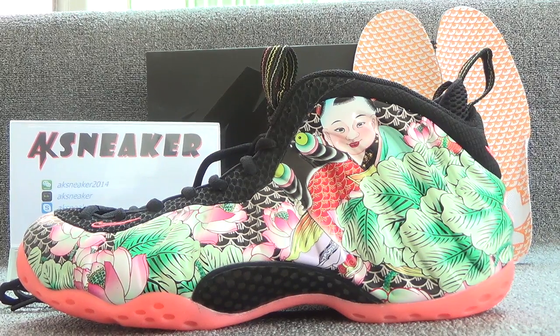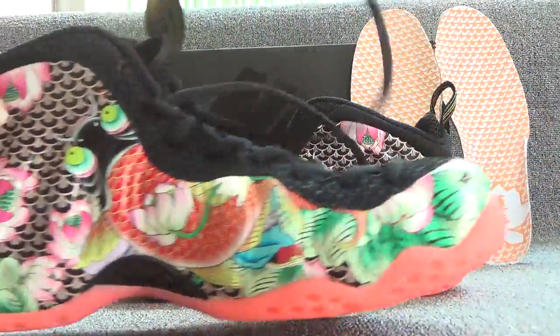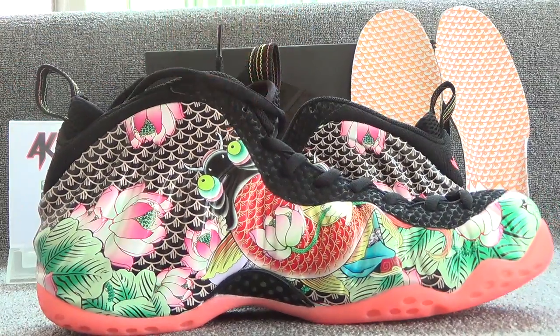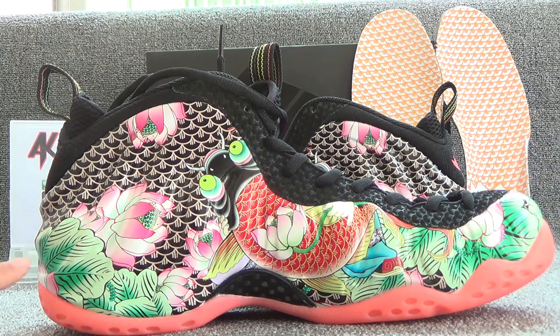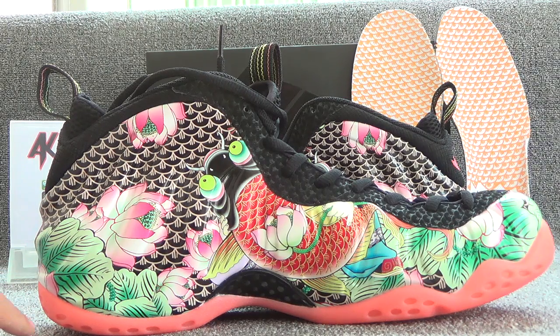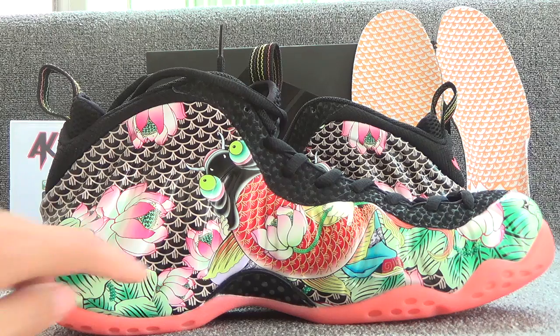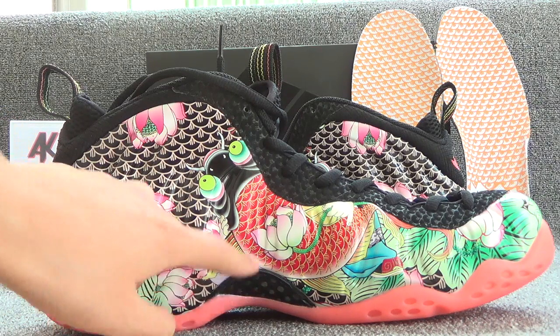Let's turn to the other side. Green grasses and pink flower and the fish on the surface of this side. And this part is carbon fiber. You can use your fingers to touch it.